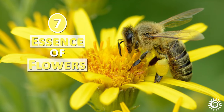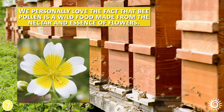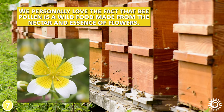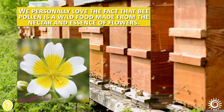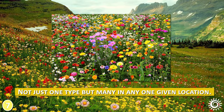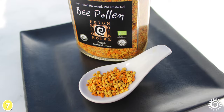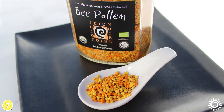Bee pollen is a wild food made from the nectar and essence of flowers — not just one type, but many in any one given location. The bee pollen brand you select, however, is very important.